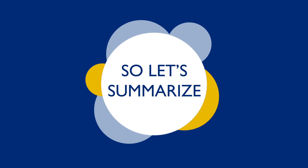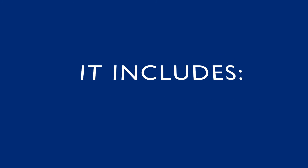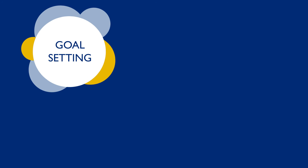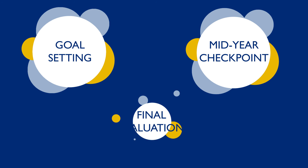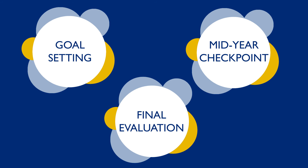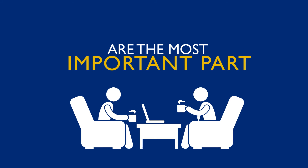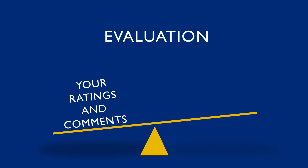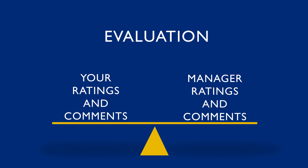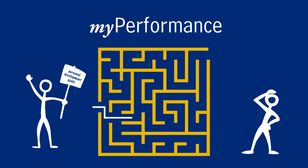My Performance is a comprehensive approach to managing employee performance. It includes goal-setting so you know what's expected, a mid-year checkpoint so you know how you're doing, and a final evaluation so you know how well you've done. The conversations with your manager about your performance are the most important part of My Performance. At the end of the year, your evaluation will include your ratings and comments as well as the ratings and comments from your manager.